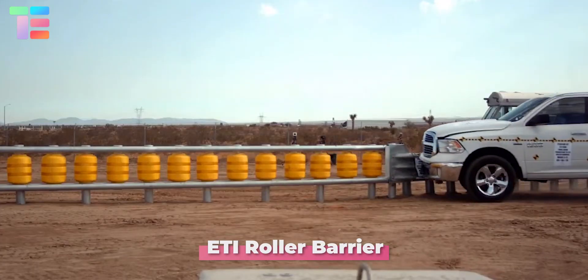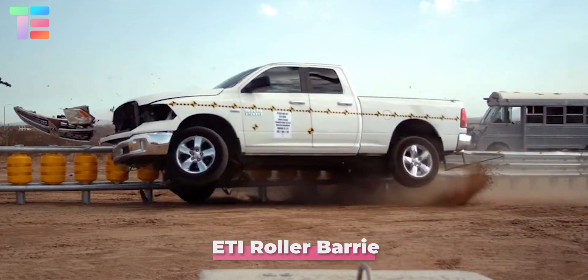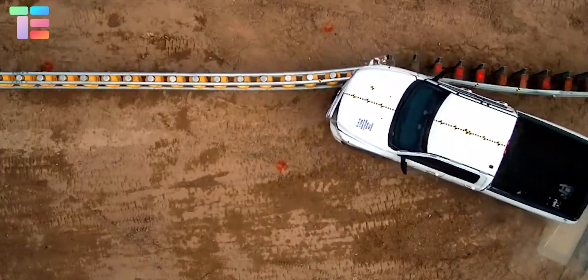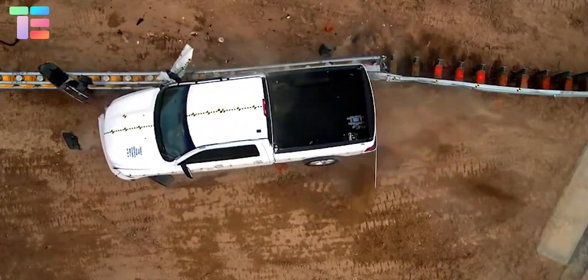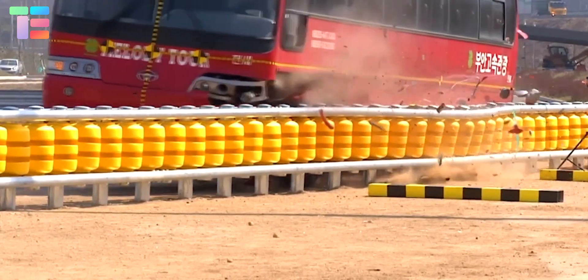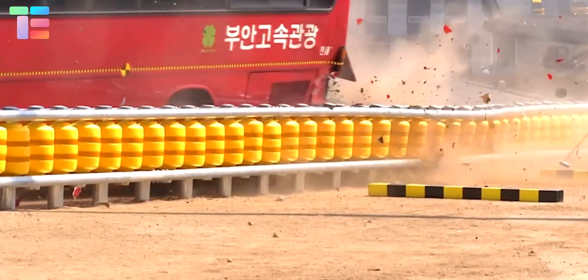ETI Roller Barrier. Have you heard of the ETI roller barrier? It is the world's most innovative safety road barrier. These rollers are made using chemically resistant, durable and highly shock-absorbent materials.